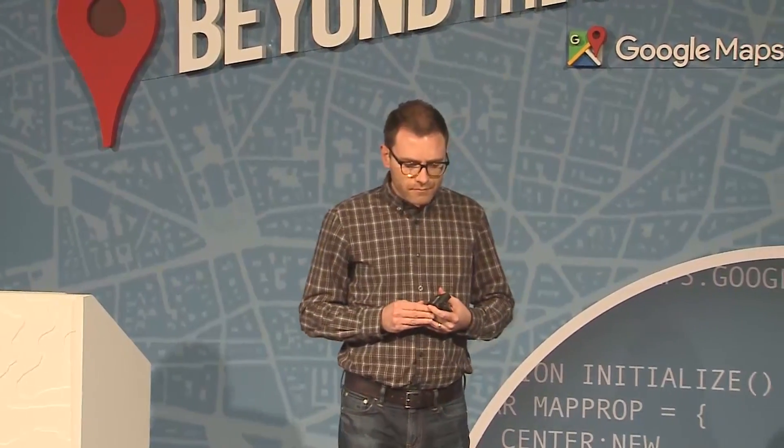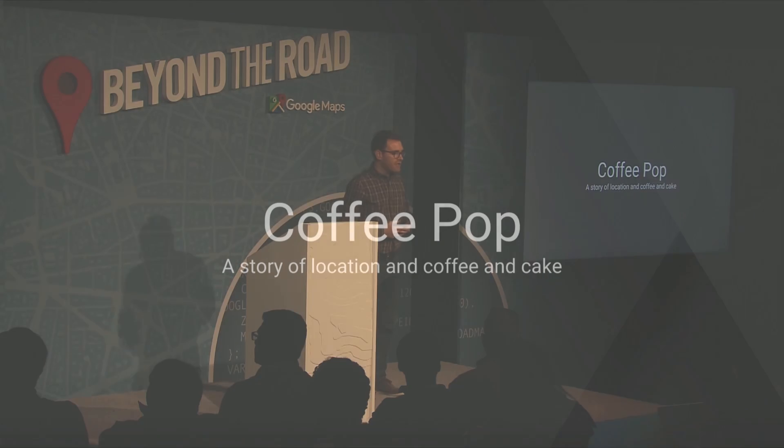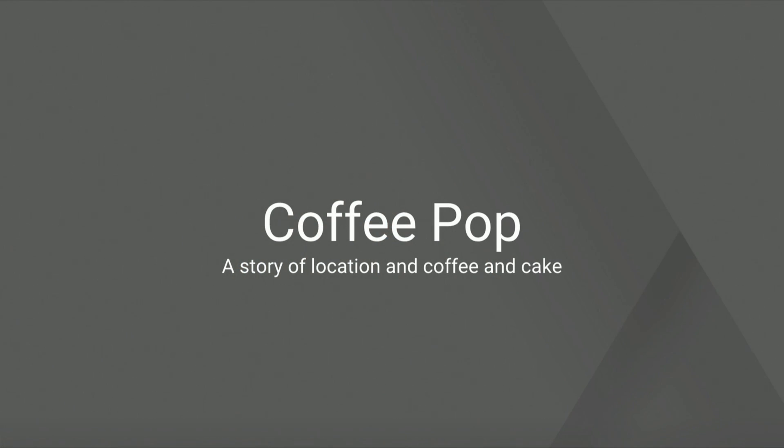I'm going to show you a demo today that demonstrates how a small company can use location intelligence. This is a fictional coffee delivery service called Coffee Pop, and I'm going to show you how they could use the APIs to drive better engagement, streamline their operations, and deliver greater satisfaction to their customer base. I stress fictional because last time we had people trying to download the app on their phone and order coffee, and it wasn't working out for them.